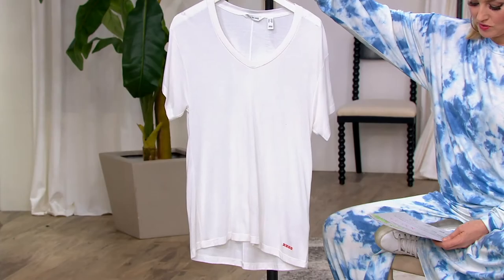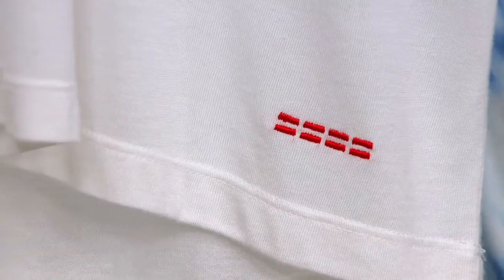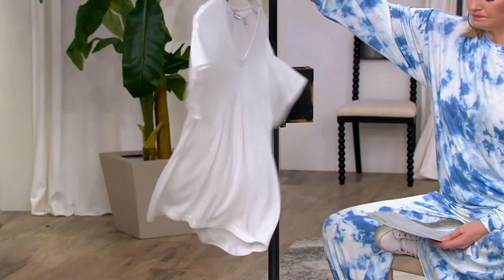At a clearance price, you're saving about $13 here. This, to me, is a stock-up alert — get multiples. Get it while you can. $28.60 to get this one home. We have four colors to choose from.